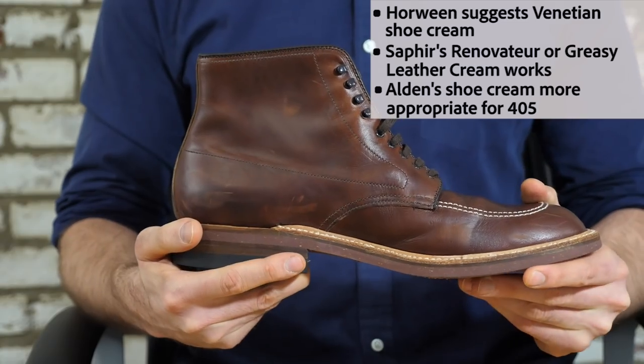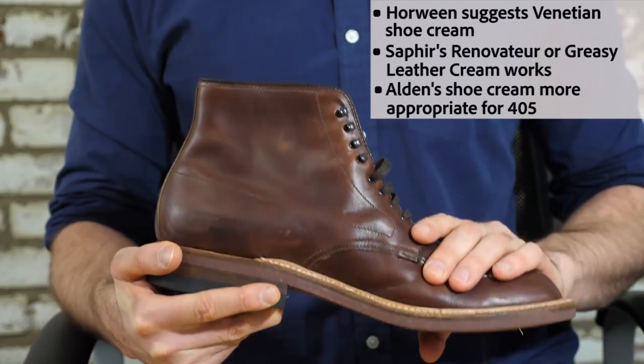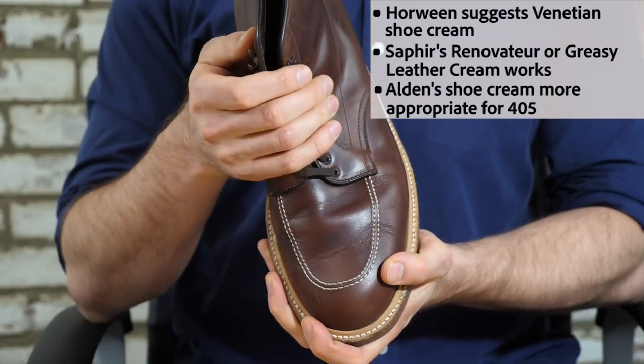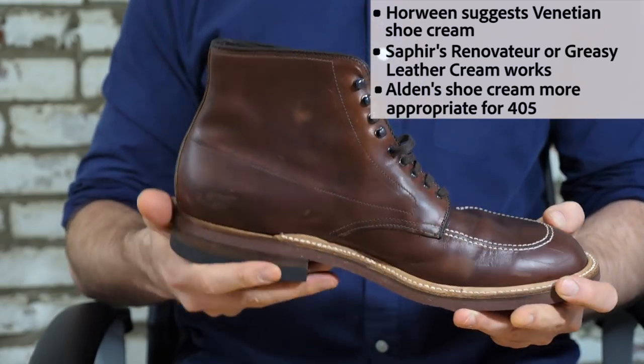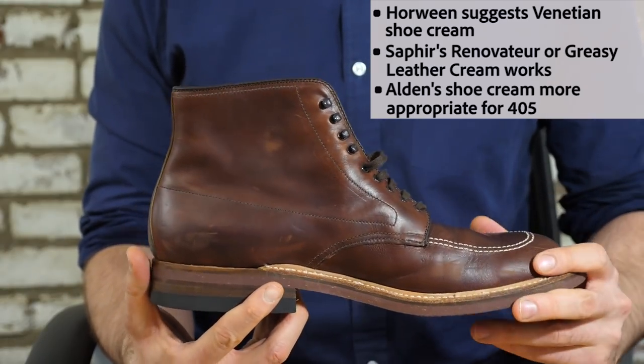Alden does sell their own shoe cream, but that's for the 405 and for use on calfskin — this is Chromexcel. So keep those three products in mind: Venetian shoe cream and Saphir's Renovator or Greasy Leather Cream. Even though they are pretty neutral colored, as you condition these over time the leather will darken and it will patina with age. That is what most people want out of full-grain Chromexcel leather boots, but it's just something you want to be ready for.